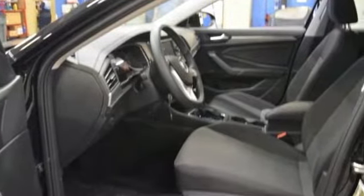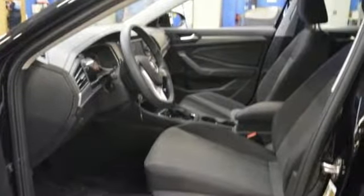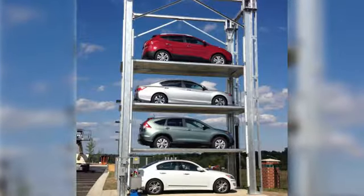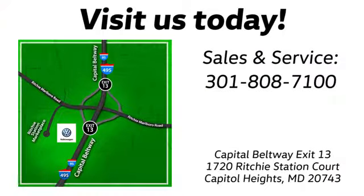There's even more to see in person. Take it for a test drive today. Visit Pohanka Volkswagen today. Find us by the car tower, conveniently located on the Capitol Beltway at exit 13, 1720 Ritchie Station Court in Capitol Heights, Maryland.